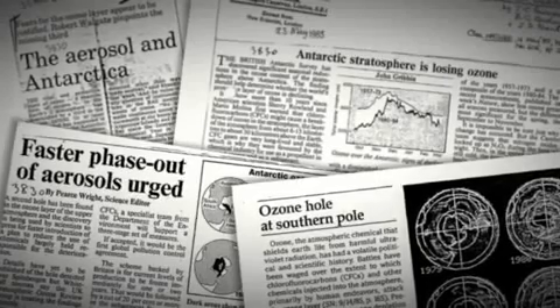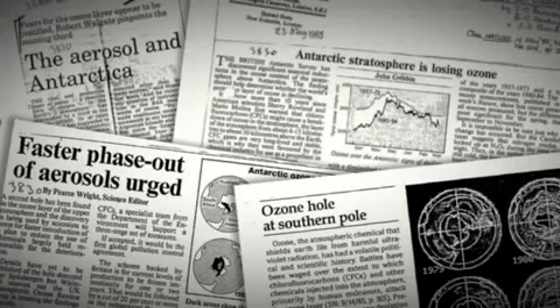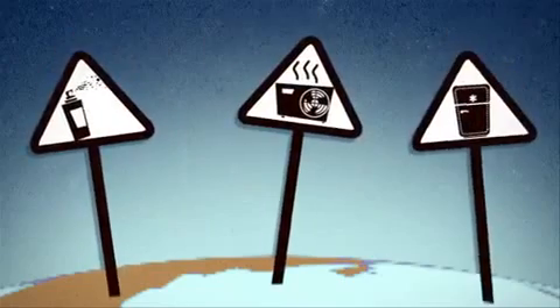Ozone has a natural regulation process, but something was throwing it off balance — our use of certain chemicals, most notably chlorofluorocarbons and halons. Chlorofluorocarbon is a very non-reactive gas, and you can breathe it and it doesn't affect you at all. But when you release this gas, it gets fairly well mixed in the lower atmosphere, and then it leaks into the stratosphere.